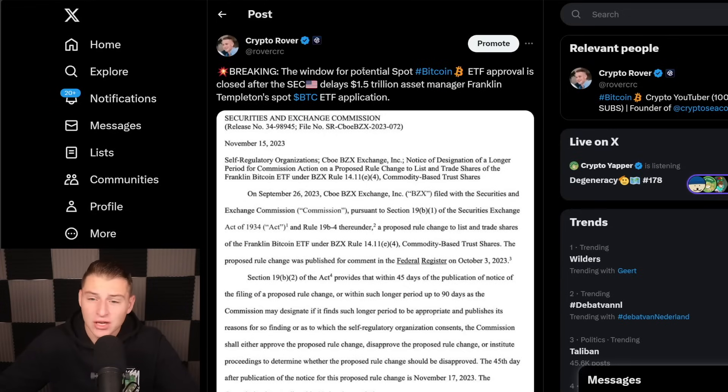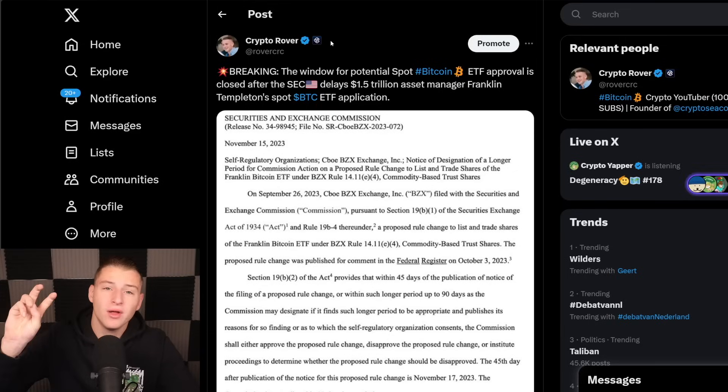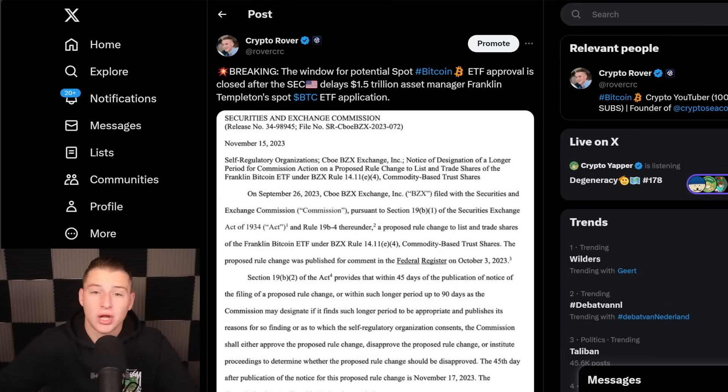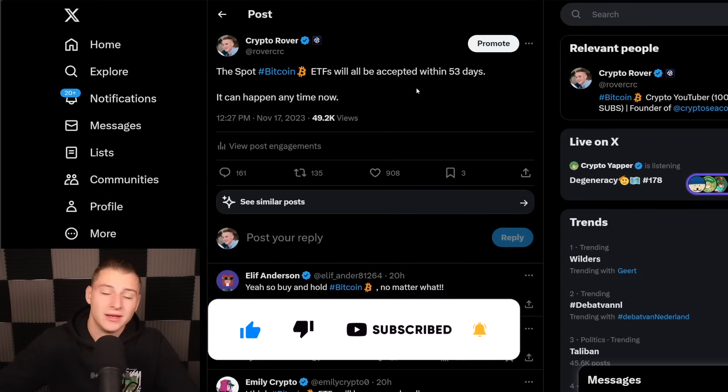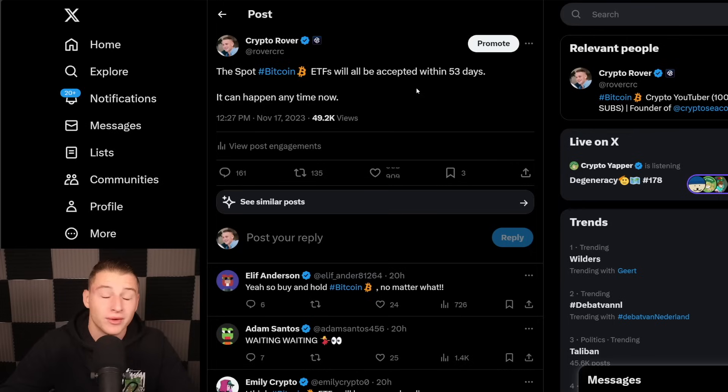Yesterday we saw that the $1.5 trillion asset manager Franklin Templeton's Bitcoin spot ETF got delayed. The potential window for Bitcoin spot ETF acceptance is close, but what I do believe is that the Bitcoin spot ETF is going to get accepted before January 10th, because that is the final deadline of the ARK Invest Bitcoin spot ETF application. This ETF deadline is hitting the markets in 52 days, so just expect that the Bitcoin spot ETF is going to hit the markets in the coming 52 days — that's just one and a half months away.